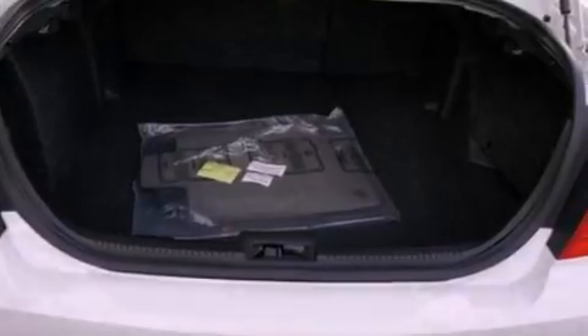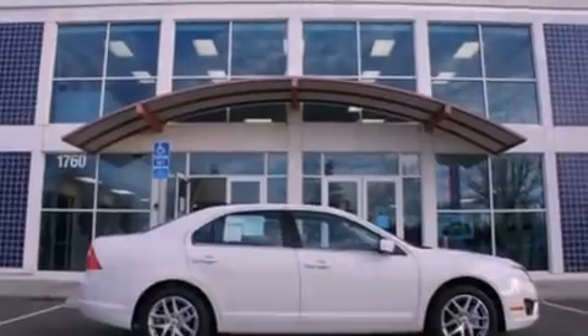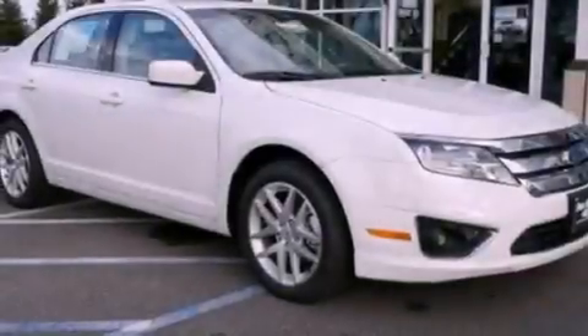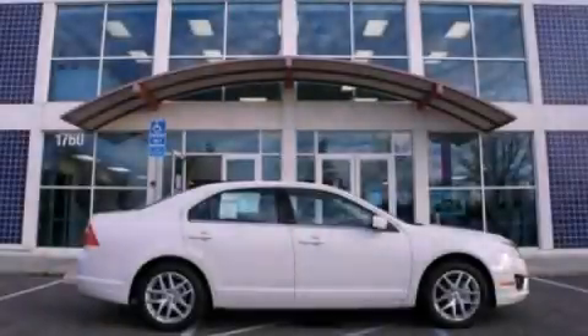With an EPA estimated rating of 33 miles per gallon on the highway, fuel efficiency is still high on the list of priorities. This vehicle is sure to sell fast. Call and arrange your test drive today.